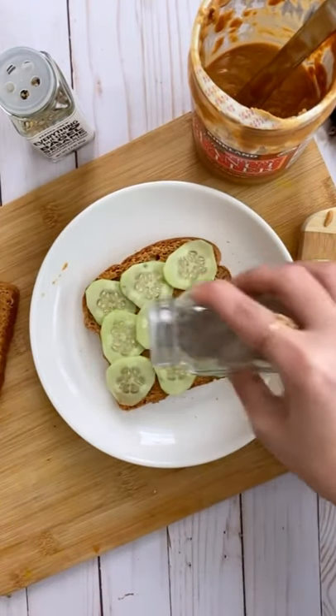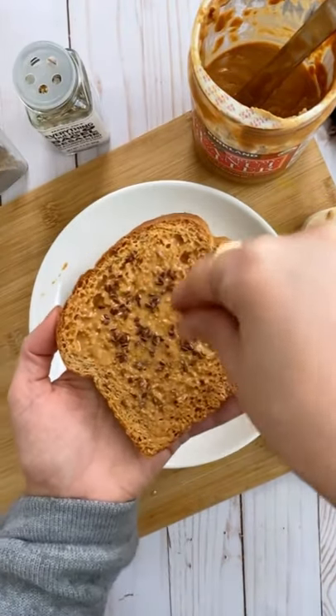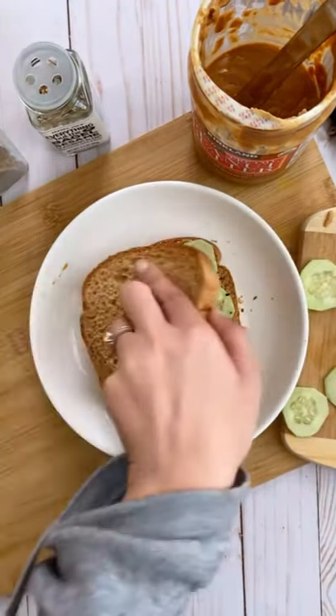Layer sliced cucumber, sprinkle some chaat masala and seasoning of choice. I'm using everything bagel seasoning. I love sneaking in some roasted flax seeds for extra crunch and yumminess.